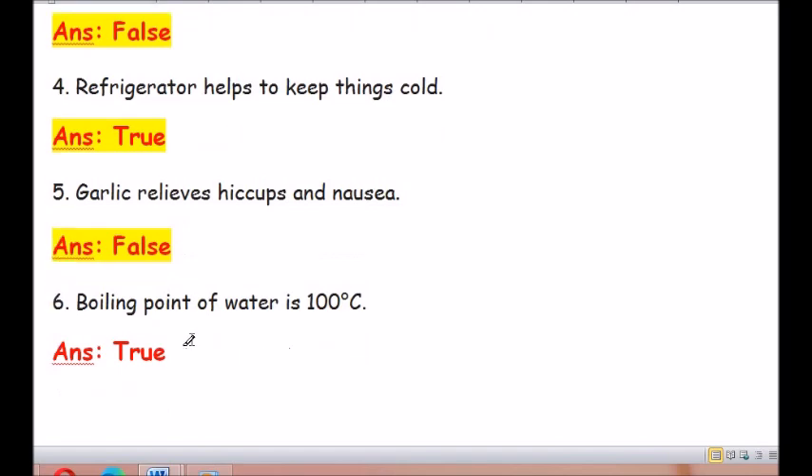Question number 6: Boiling point of water is 100 degrees Celsius. The answer is true.